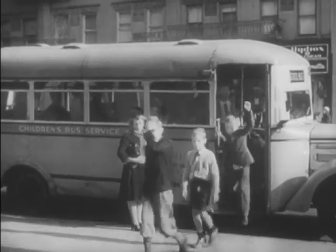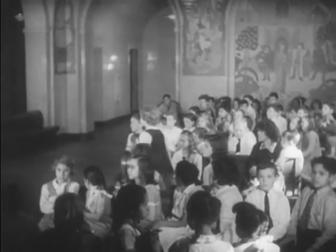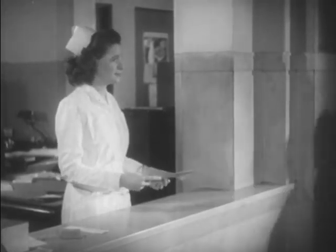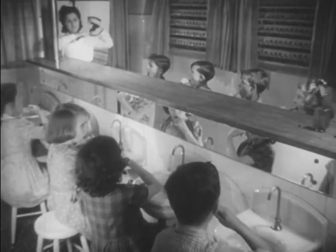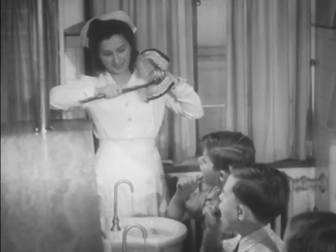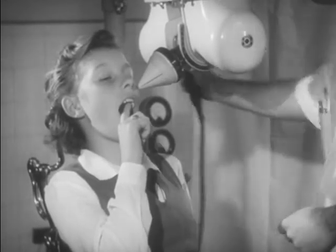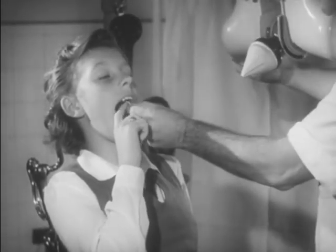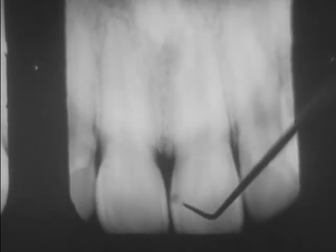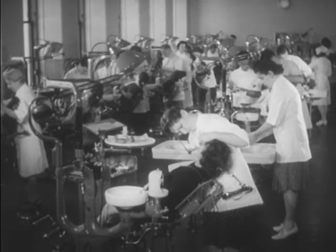Many cities, counties, and schools have programs for dental care. Many cities have community health centers or special clinics where children may receive dental care if they cannot go to a dentist. In the clinic, children are taught how to care for their teeth. The toothbrush drill is given by the dental hygienist. The x-ray machine takes pictures that show the inside of a tooth. Dentists study these x-rays to find decayed spots which they could not otherwise detect. They immediately take care of this decay to prevent further tooth destruction.